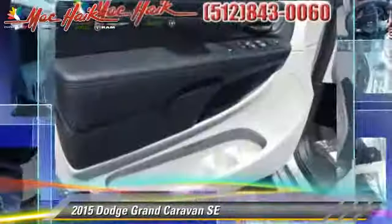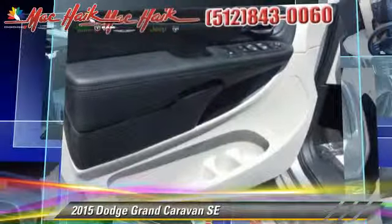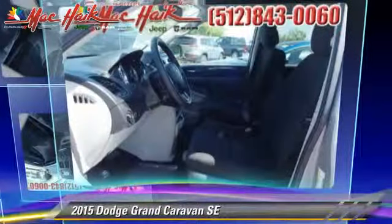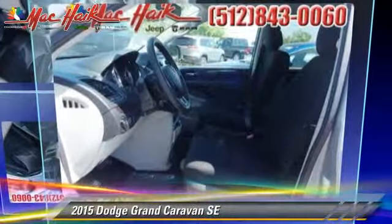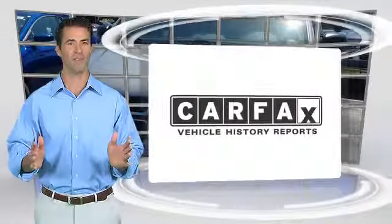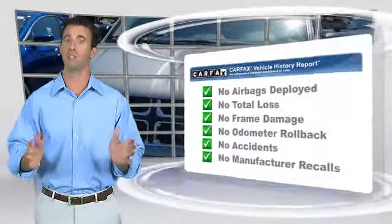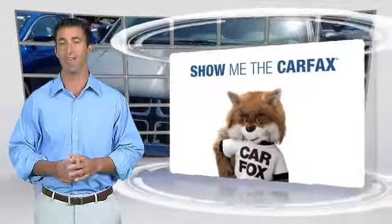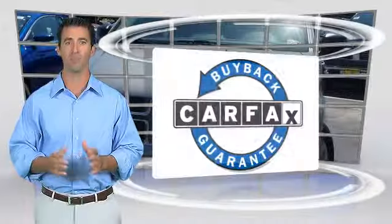Give us a call to schedule your test drive today. High quality vehicle with the Carfax Vehicle History Report. Be sure to find a complimentary copy of this report online or contact the dealership. This vehicle qualifies for the Carfax Buy Back Guarantee.